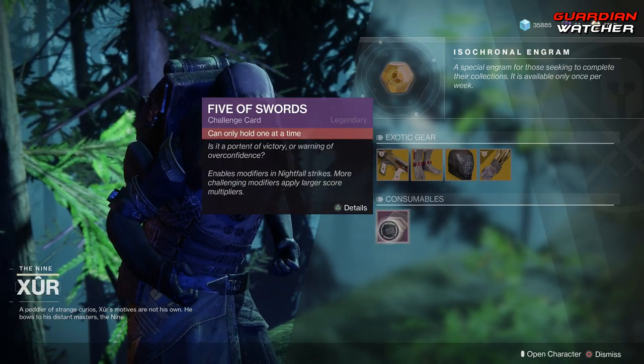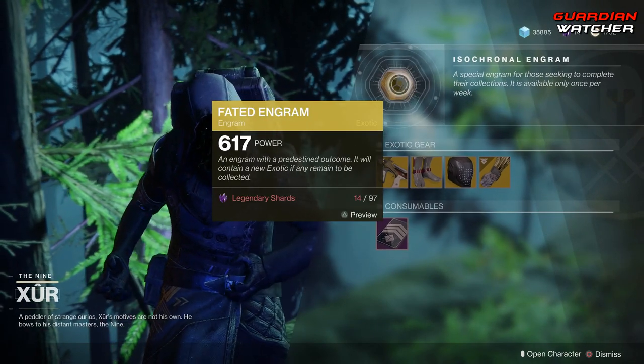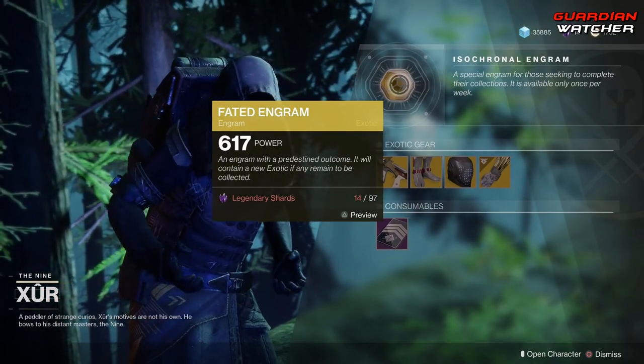We also have your Consumables, which is the Five of Swords. If you don't have this, go ahead and grab it — it's for the Nightfall Strikes — as well as the Fated Engram that still does not give you Forsaken Exotics.